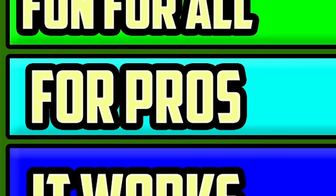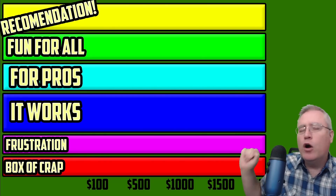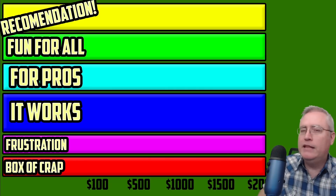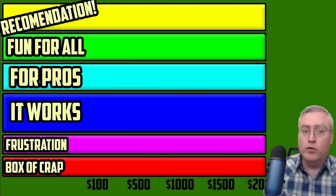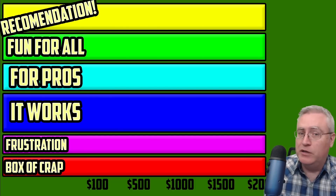Below that is For the Pros. For the Pros printers aren't good for beginners but they're not bad printers either. They're 3D printers that if you've used 3D printers before, you should have no problem jumping in and using them.